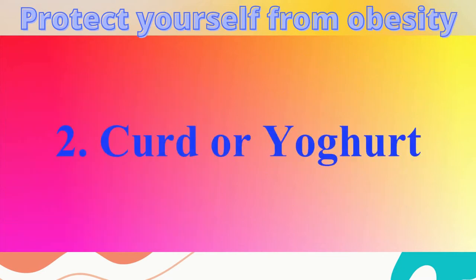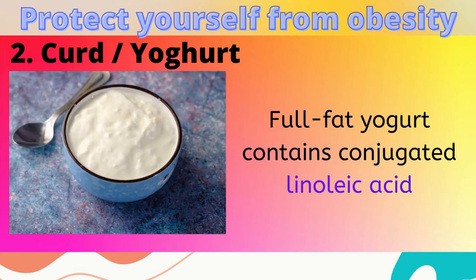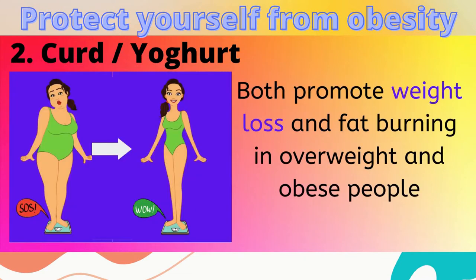2. Curd or Yogurt. Yes, full fat curd is extremely nutritious. Full fat yogurt contains conjugated linoleic acid, which promotes weight loss and fat burning in overweight and obese people.